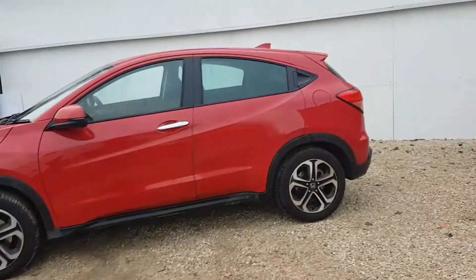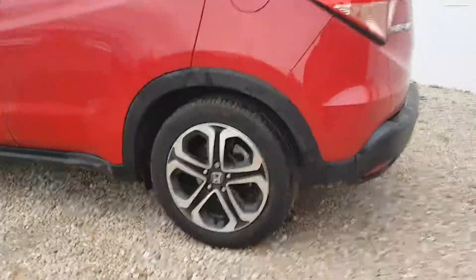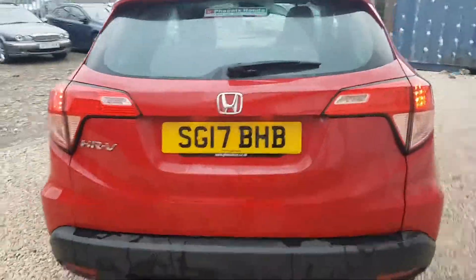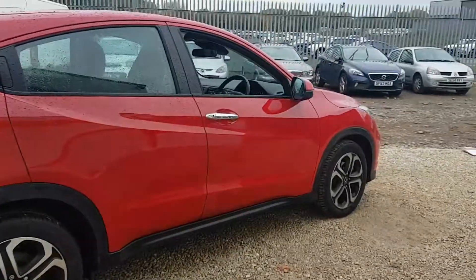Thank you for looking at Phoenix Honda. Today we have our stunning HRV in the beautiful Rally Red. It's a 1.6 engine, diesel manual, and x-demo. It's the SE Navi version, which gives you a Garmin navigation with a seven-inch touchscreen Honda Connect system with CD/MP3 player, internet radio, and internet browsing.